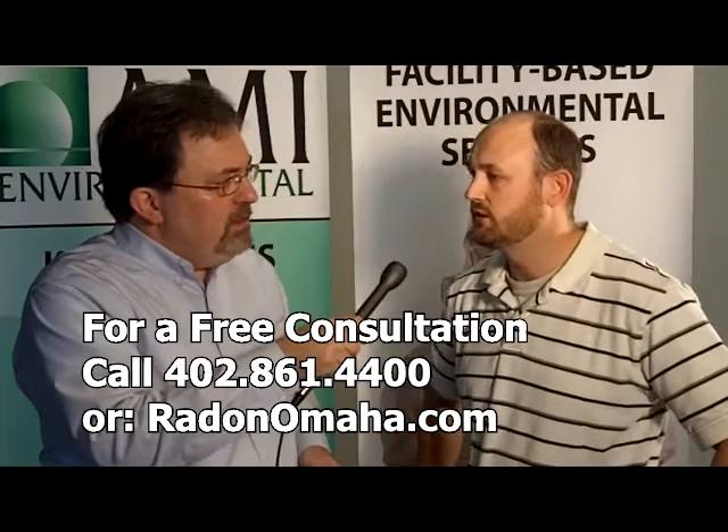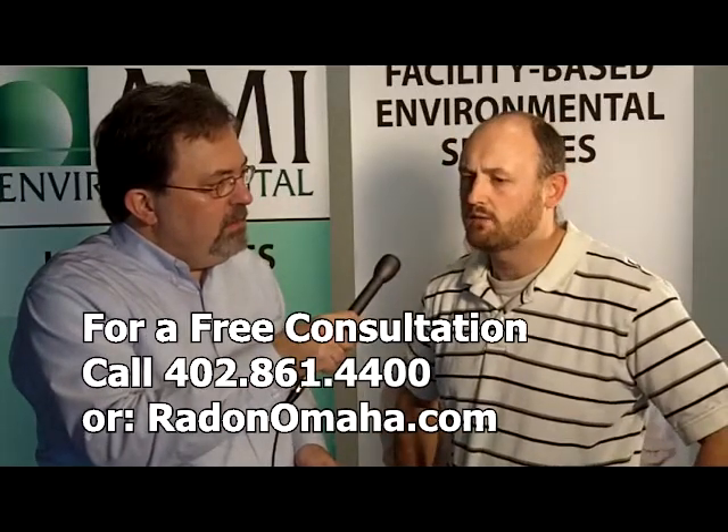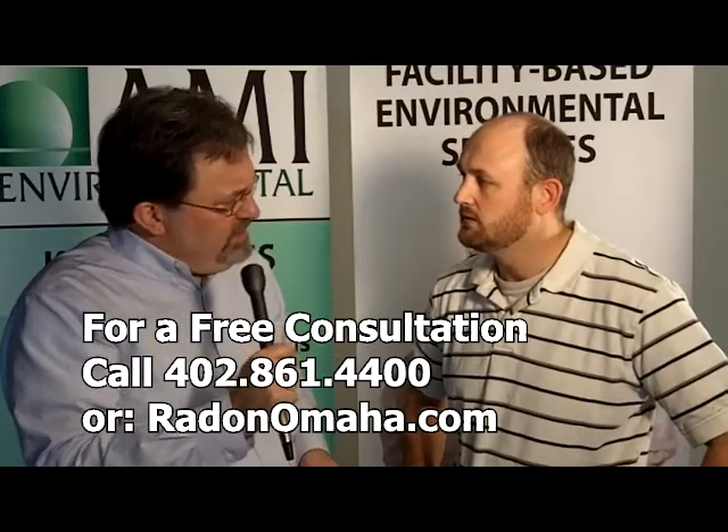Yeah, Steve, you really should. You should really test because you don't know if you have a radon problem unless you test. And over half of the houses in Nebraska test high for radon. Why is that?